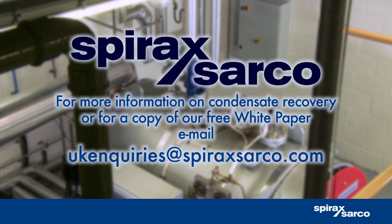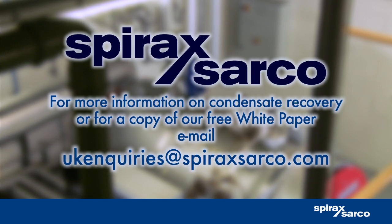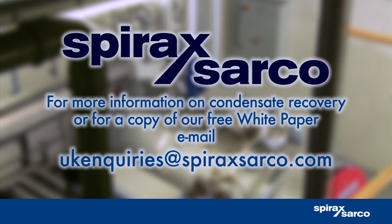If you're not sure about the best way to make improvements, why not give us a call? For more information about condensate recovery, or for a copy of our free white paper, email UK enquiries at spiraxarco.com.